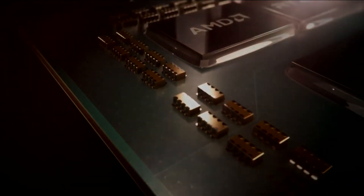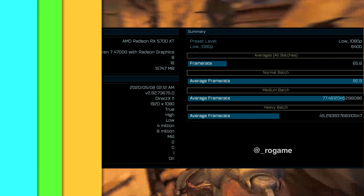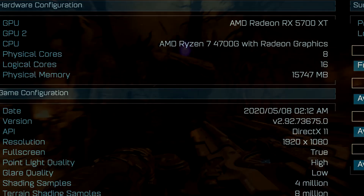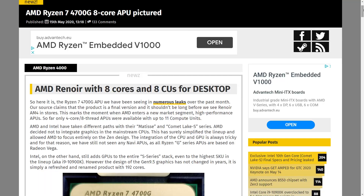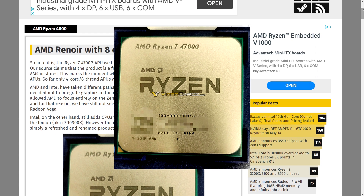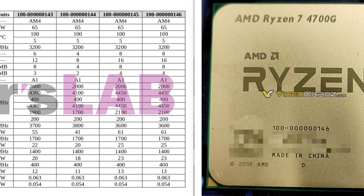A few days after this leak, a Ryzen 4700G was spotted in the Ashes of the Singularity benchmark, giving another look at this powerful APU. The AOTS entry shows the Renoir CPU would be named the AMD Ryzen 7 4700G — an eight-core, 16-thread CPU tested alongside a Radeon RX 5700 XT, with the system featuring 16 GB of RAM. Most performance metrics were missing, but a picture of the Ryzen 4700G was also leaked by Videocardz, confirming previous leaks and the flagship OPN code matching earlier entries from Igor's Lab.